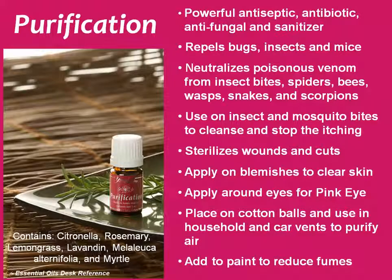Next is Purification. Purification is a great antiseptic, antibiotic, antifungal, and sanitizer. It repels bugs and you can actually use it to make your own natural and safe bug spray. It will also neutralize poisonous venom from insect bites, spiders, bee and wasp stings, snakes, and scorpions. If you have a bug bite, it can help clean the bite and stop the itching. Purification is great to clean wounds and cuts — I basically use it instead of alcohol or peroxide when someone gets hurt. It's also good for acne and really good for pinkeye and ear infections. For pinkeye, you would put it around your eyes raccoon style — along the bony part around your eyes, not actually in your eye.